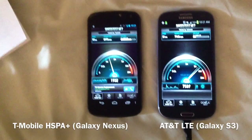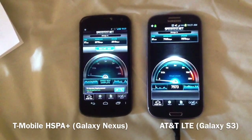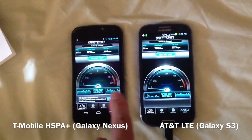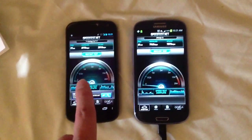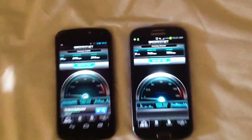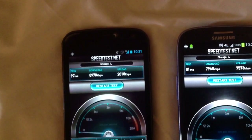And as you can see, and this is what I've been noticing — here I am in Chicago, near downtown actually. Speed differences aren't even that big. T-Mobile is still on a 21 megabits per second HSPA+ network, and as you can see, if I can get this to focus, it's just under 9 megabits per second.